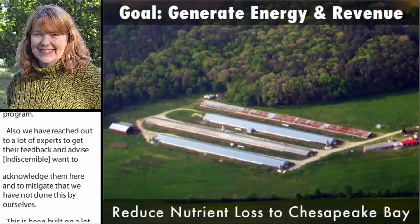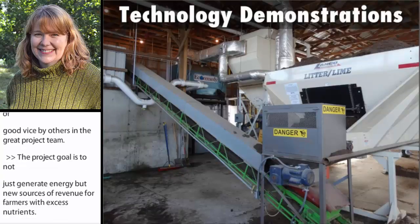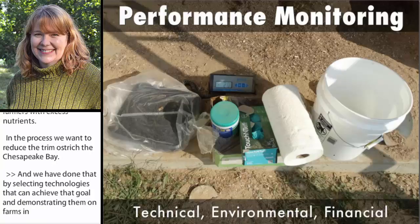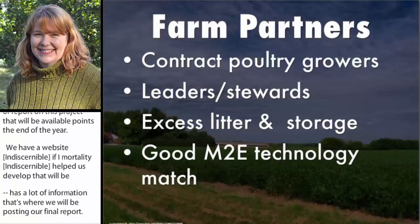The project goal is to not just generate energy but create new sources of revenue for farmers with excess nutrients. In the process, we want to reduce nutrient loss to the Chesapeake Bay. We've done that by selecting technologies that can achieve that goal, demonstrating them on farms in the region, and then evaluating their performance — specifically, technical, environmental, and financial performance. We still have some data coming in and will be producing a comprehensive report available towards the end of the year. We have a website that the Poultry and Environmental Learning Center folks helped us develop, which already has a lot of good information and is where we'll be posting our final report.